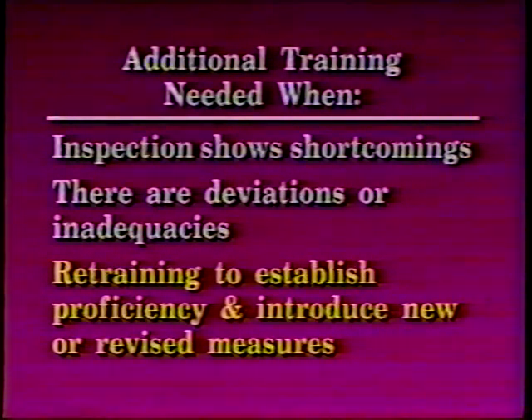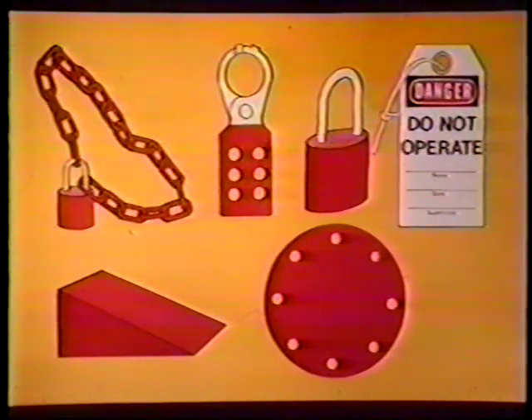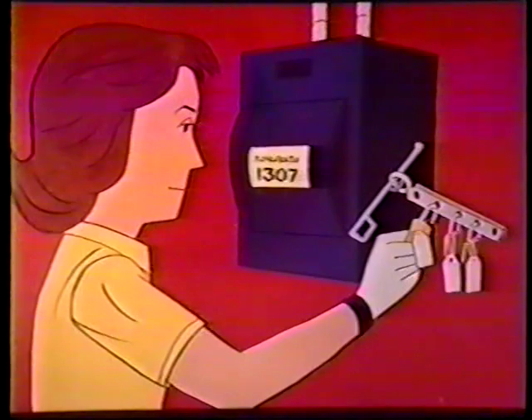Protective material and hardware generally used for lockout and tagout are locks, tags, chains, self-locking fasteners, wedges, key blocks, and adapter pins. All of this protective material and hardware will be provided by the employer. All items must be singularly identified, durable, the only device used for the program, and not used for any other purpose. These devices must be standardized within the facility. The best lockout is with a key type padlock. When more than one person is involved, each shall use their own padlock and tag. At times, multiple devices that can hold six or more locks are used to accommodate all locks. This procedure ensures that a switch or control cannot be activated until everyone has removed their lock. Only an authorized person may actually lock out the system.